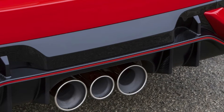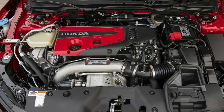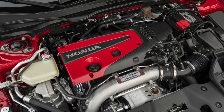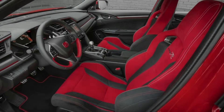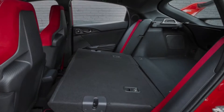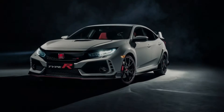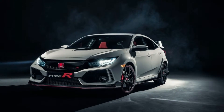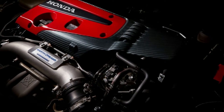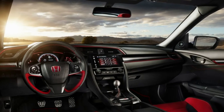The Honda Civic Type R has a new selection of driving modes, adding a comfort setting to the default sport and track-focused +R modes, all of which tailor the suspension compliance, steering geometry, and throttle response of the car on demand. Compared to the previous Type R, the more significant difference between the damping forces of each driving mode gives the new car greater usability across a wider range of road surfaces. Notably, comfort mode affords a high degree of compliance, coupled with a less urgent level of steering response.